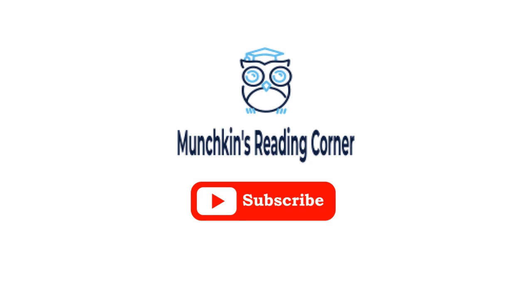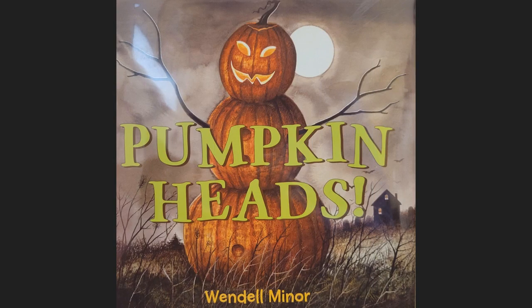Munchkin's Reading Corner. Don't forget to hit that subscribe button so you don't miss out on the next reading adventure. Today we're reading Pumpkin Heads by Wendell Miner.